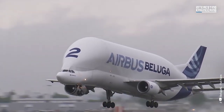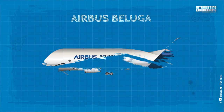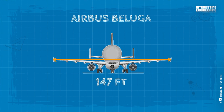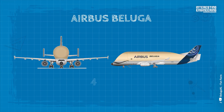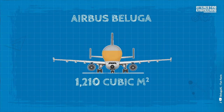The Airbus Beluga truly lives up to its name as a giant of the sky, with impressive dimensions that include a length of 184 feet and a height of 56 feet. Its wingspan spans 147 feet and has a wing area of 258.8 square meters, while the cockpit has a diameter of 12 feet and the cargo section is 23 feet in diameter. The Beluga has a remarkable maximum load capacity of 155 tons, a cargo capacity of 47 short tons, and an empty weight of 86 tons, with a cargo volume of 1,210 cubic meters.